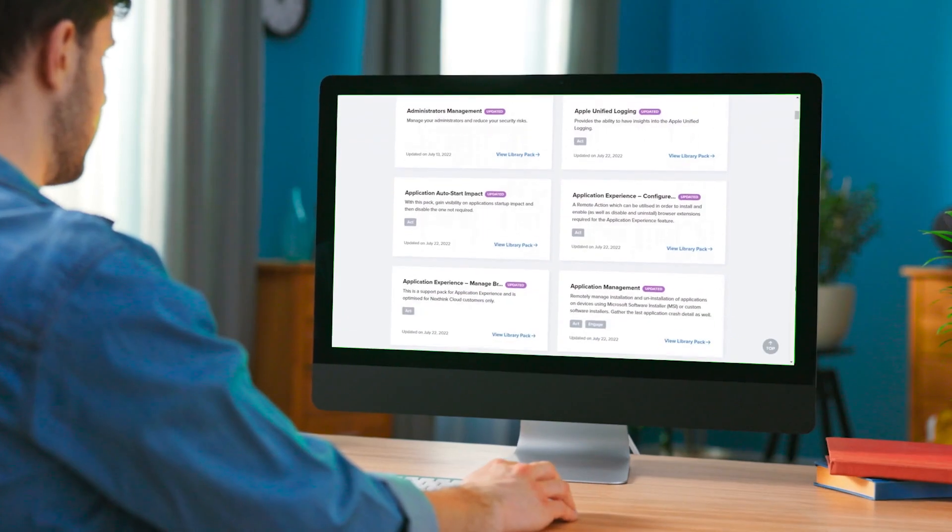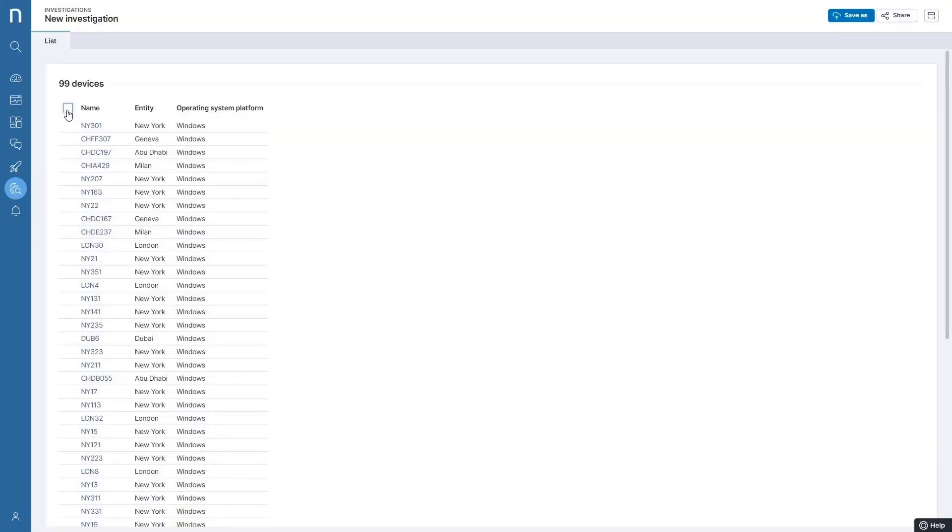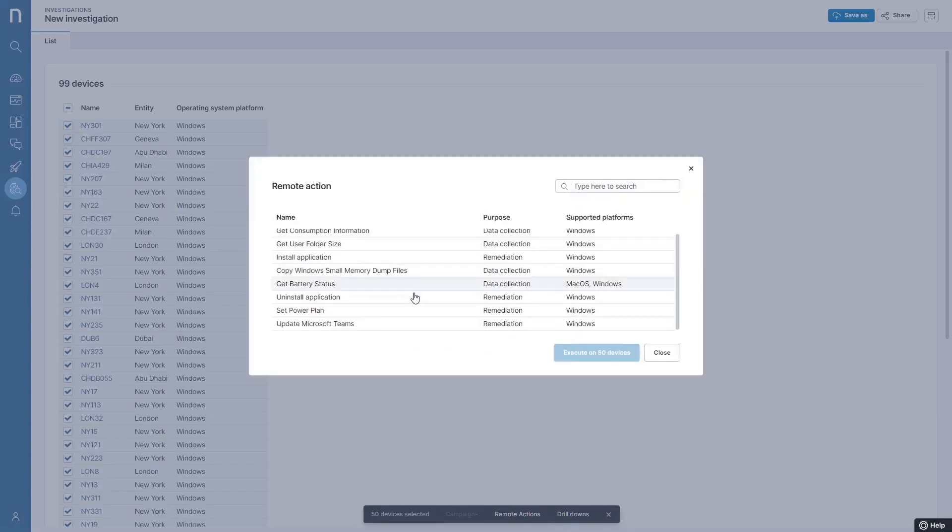With NextSync Infinity, you can use automated remediations to improve the employee experience and reduce some of the most costly aspects of IT management.